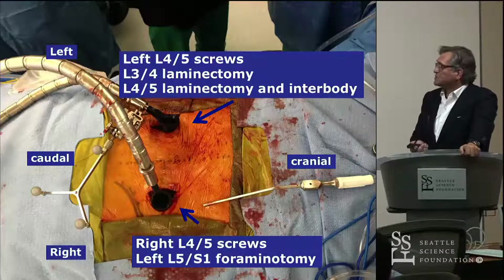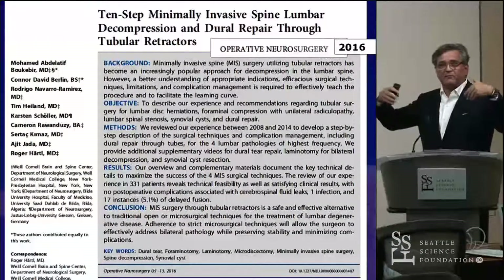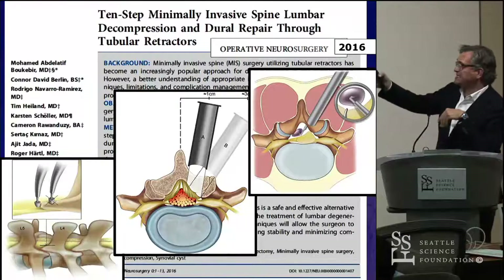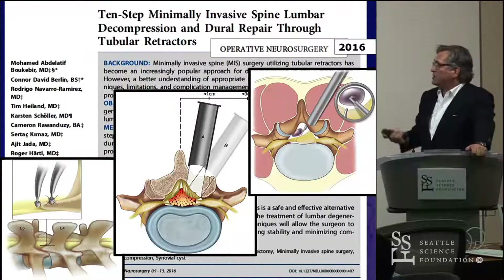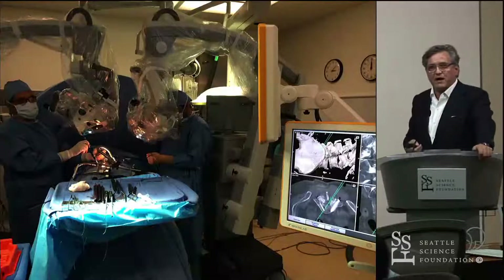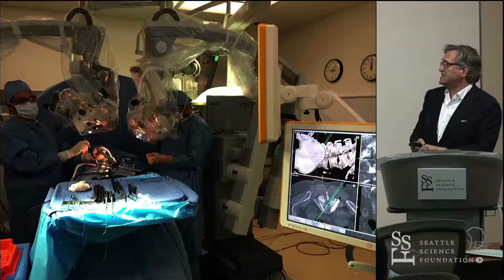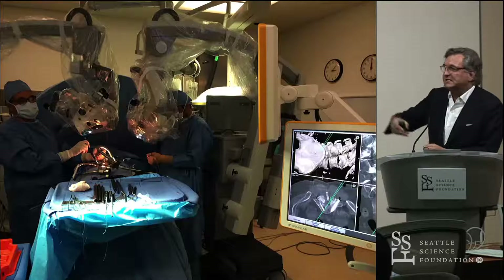If you have two microscopes available, we bring in the assistant and myself and we operate simultaneously from both sides, which cuts down on operative time. We wrote up the decompression technique recently for Operative Neurosurgery — the 10 steps of how to do an MIS laminectomy, MIS contralateral foraminotomy, or synovial cysts with tubular retractors. We combine navigation with our MIS technology. Operating simultaneously from both sides really cuts down on OR time and helps you train your fellow or resident who does things a bit more independently.